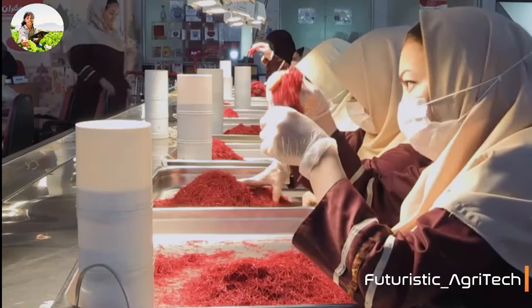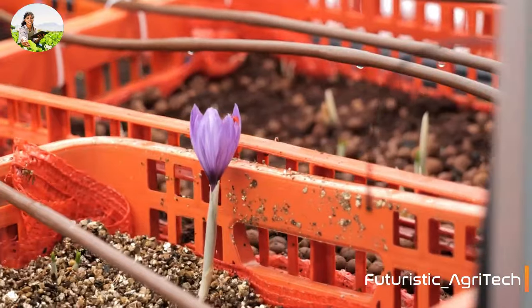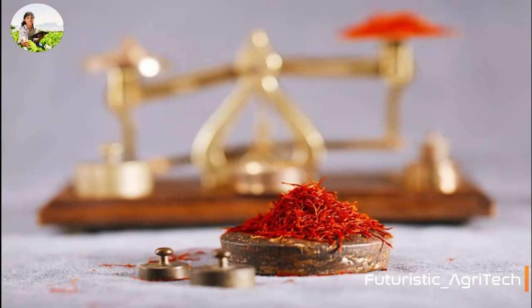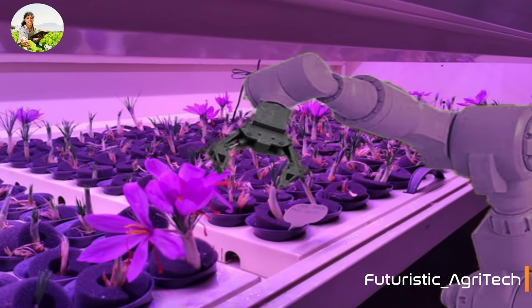The company aims to start producing saffron commercially in southern Israel, close to Gaza, in 2023, and to scale things up in 2024. The startup is also developing a robot able to harvest the flowers and separate the saffron stigmas.